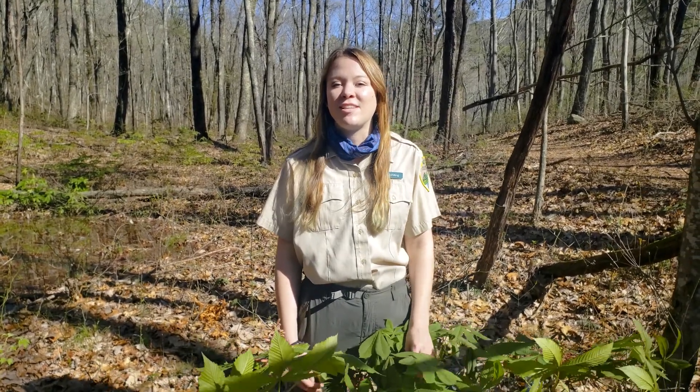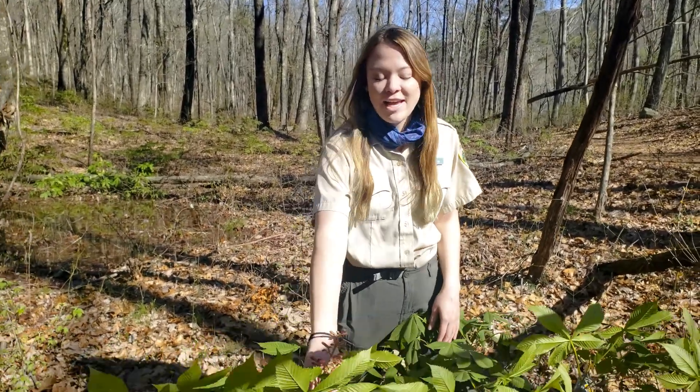Hello everyone, my name is Anna Schilling. I am a seasonal interpretive ranger at the Cumberland Trail State Scenic Trail. I'm here today in the beautiful North Chickamauga Creek Gorge talking to you all about plants.